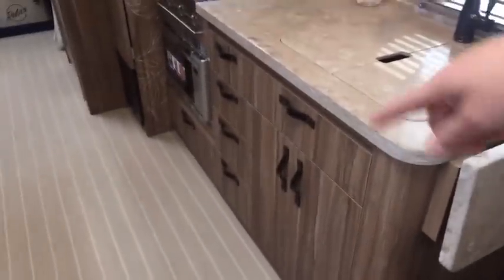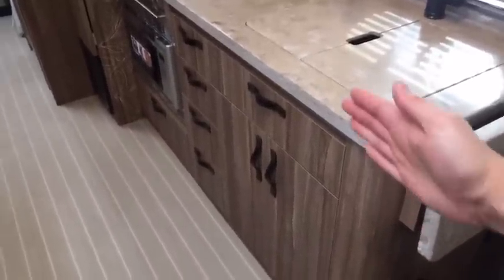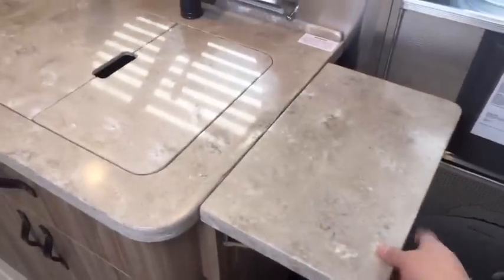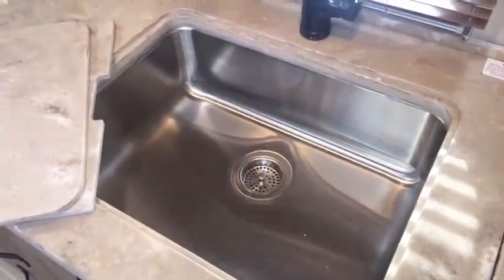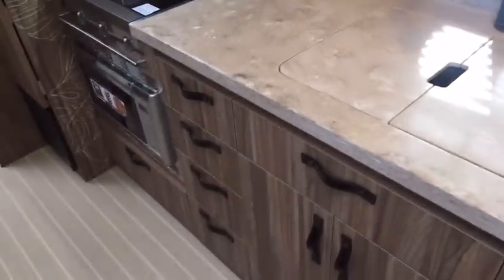It has a 27FB floor plan, but instead of the sink jetting out like it does on the International Signature, Serenity, and Flying Cloud, it's flush. This pulls up for additional counter space. It's a single deep sink, similar to what they're using in the classic. I equipped this trailer with the optional 160 watt Zamp solar charging system with Group 24 series Absorbed Glass Mat Lifeline batteries.